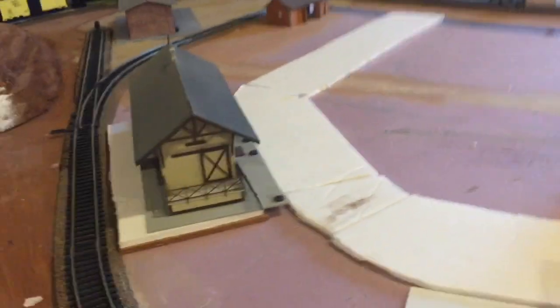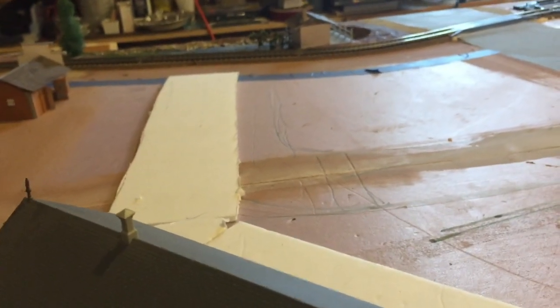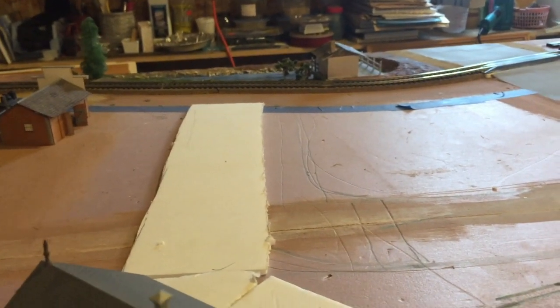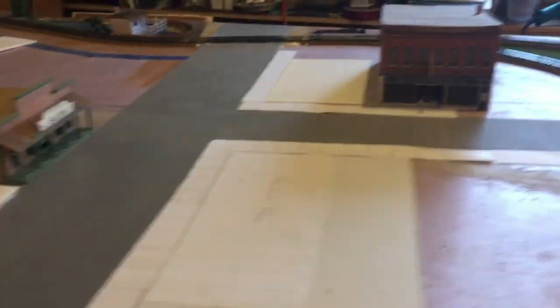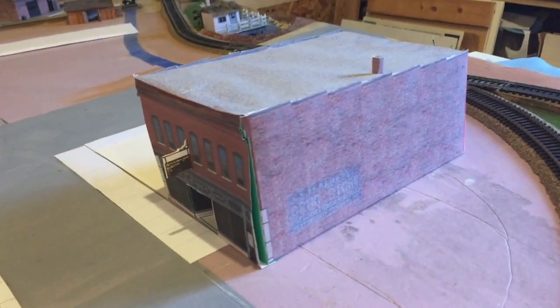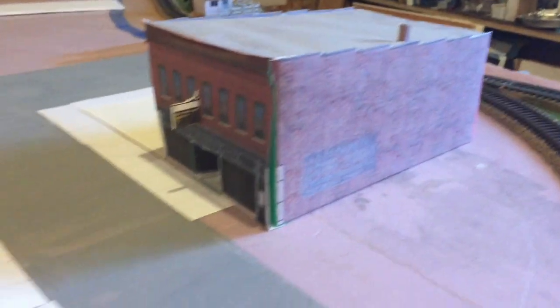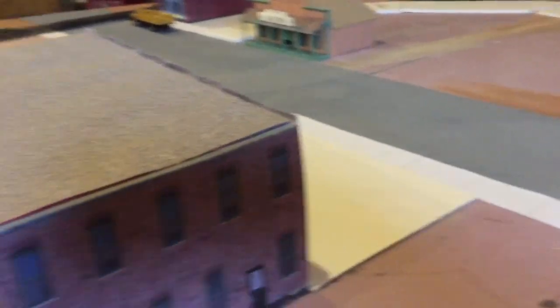I think I'm going to raise it up a bit. I'm not really sure how much room it's going to take up, but I'm going to raise it up some, and then that street will just go right down to that gravel road that goes along the tracks there. I'll have to finish putting my templates down for my sidewalks. I think I'm going to get rid of that drugstore building — it's just too big and I don't really like it. It's one of those kind you print off and put together, so I'll just take it apart and maybe use pieces of it for something down the road.